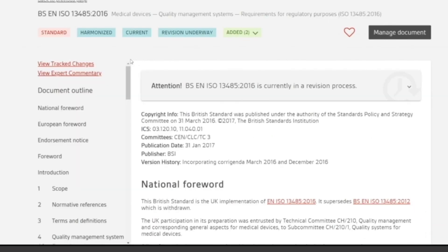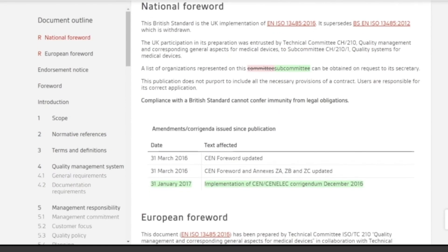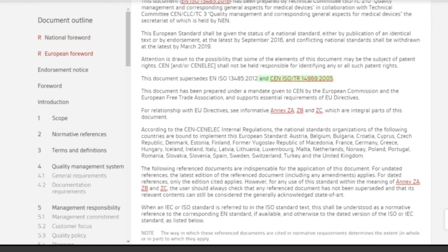You won't miss anything important with our track changes, seeing what's new with redline changes between standard versions, saving you a lot of time.